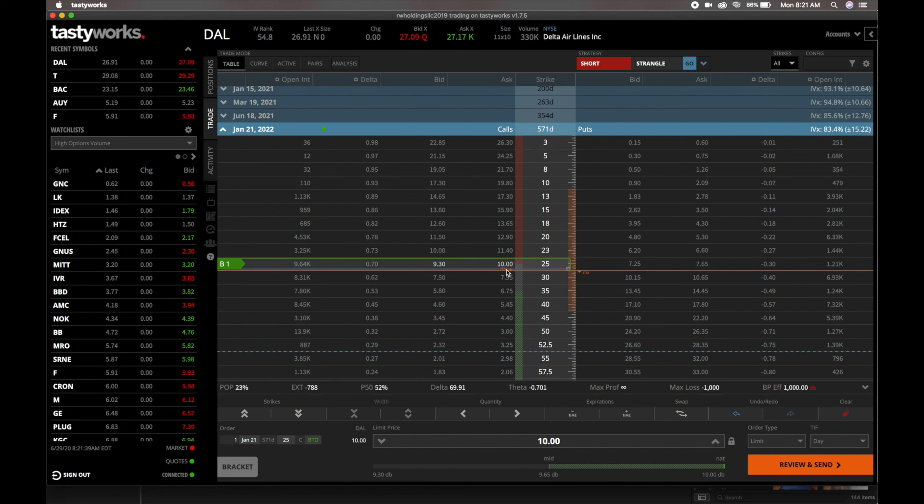The closest strike price is going to be $25. So we're going to lock in the right, but not the obligation, to buy 100 shares of Delta Airlines at $25. That gives us a little bit of intrinsic value — $1.91 of intrinsic value — because we are slightly in the money already.